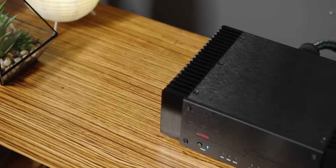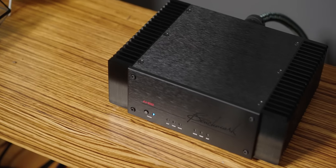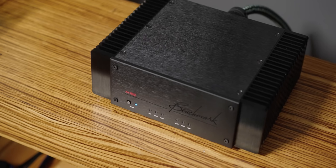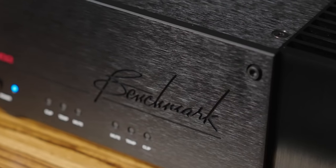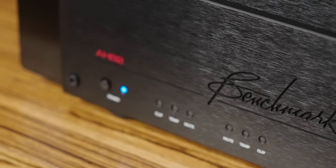Other amplifiers, like Class D, may be detailed and have some transparency, but not like this. The Benchmark doesn't have the dryness or glassiness I've heard from some Class D amplifiers. Even the greatest Class D amplifiers with purifying modules these days that I've heard don't match up to the Benchmark — and the Benchmark was released about seven years ago. That must say something. That's pretty much it for me with the Benchmark AHB2. I had a great experience with it. Hope this video was helpful to you.